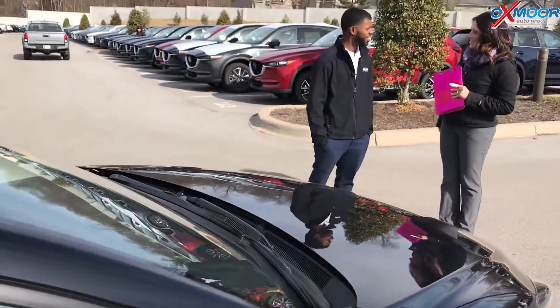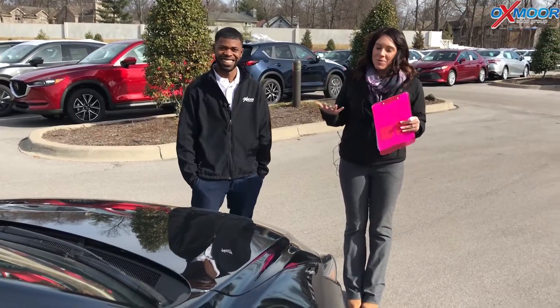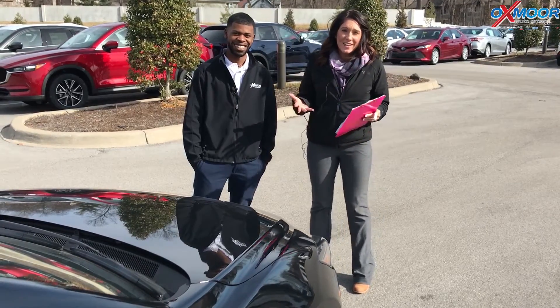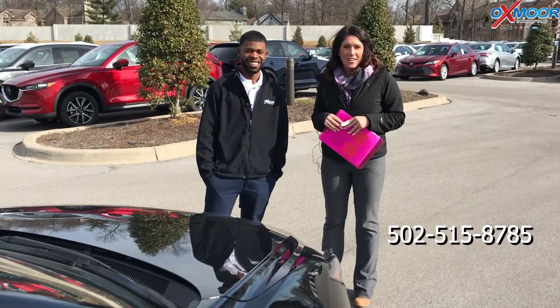Awesome, well thank you so much. Not a problem — super easy, right? Alright, if you guys have any questions on this vehicle we would be more than happy to assist you. If you'd like to take one for a test drive please feel free to let us know. You can always give us a call — the phone number you can reach us on is 502-515-8785.